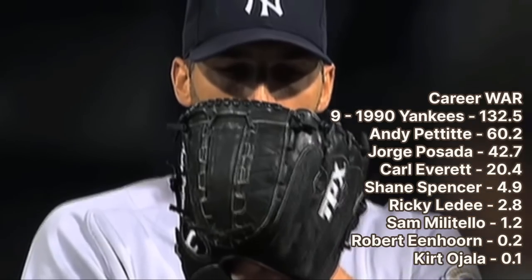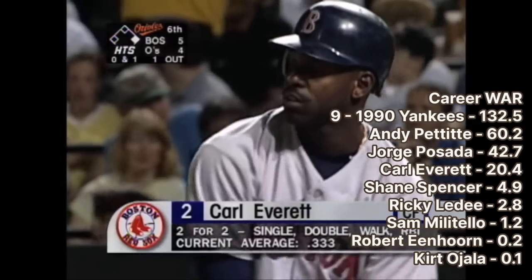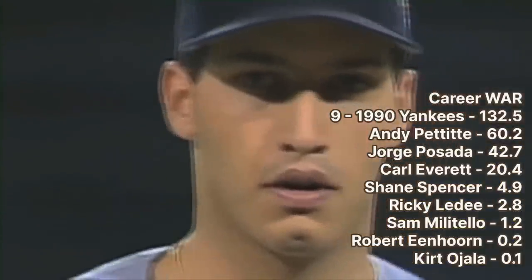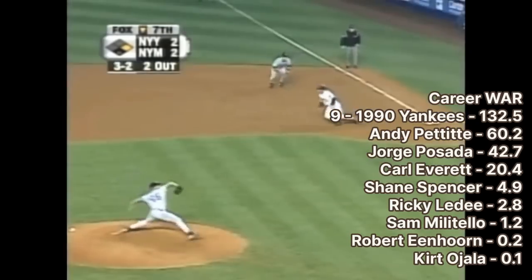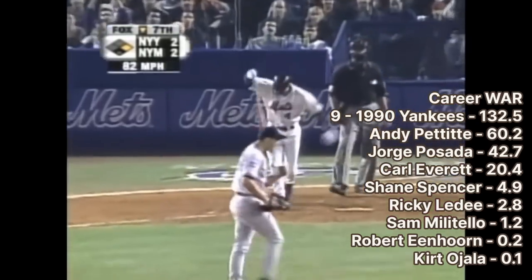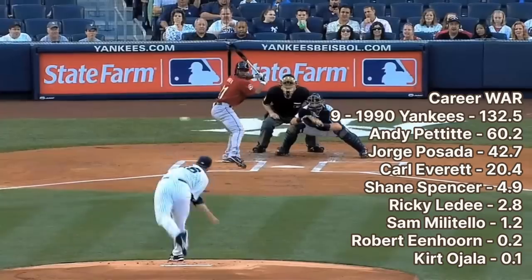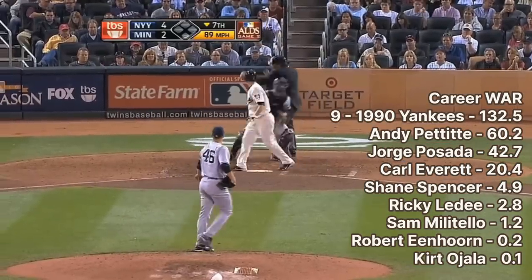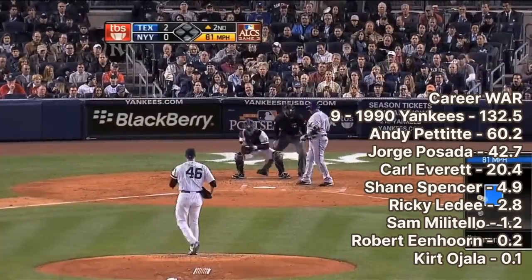Number 9 is the 1990 New York Yankees. This draft was anchored by the trio of Carl Everett, Jorge Posada, and Andy Pettitte. Andy Pettitte holds the record for career postseason wins with 19. He's also one of only two pitchers to have started games across 10 seasons and never had a losing record — the other, surprisingly, is Babe Ruth. Among Yankees pitchers, Pettitte ranks first in strikeouts, third in wins, and tied for first in games started. His number was retired by the Yankees in 2015.